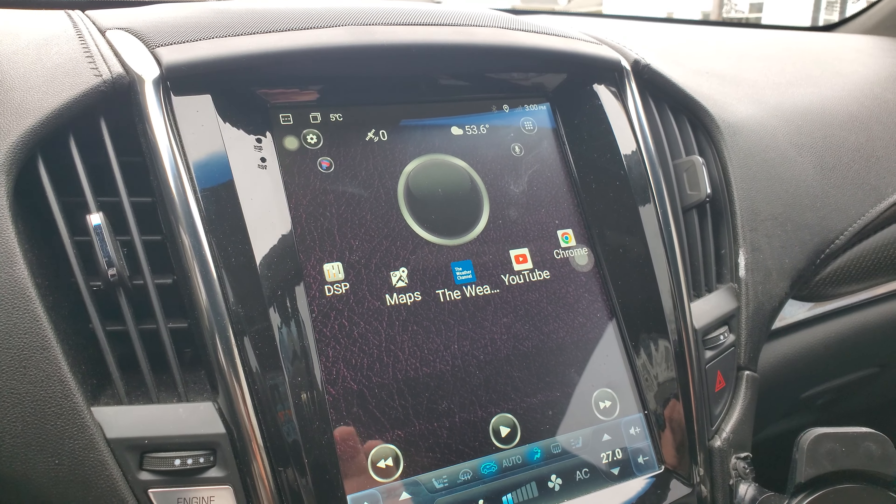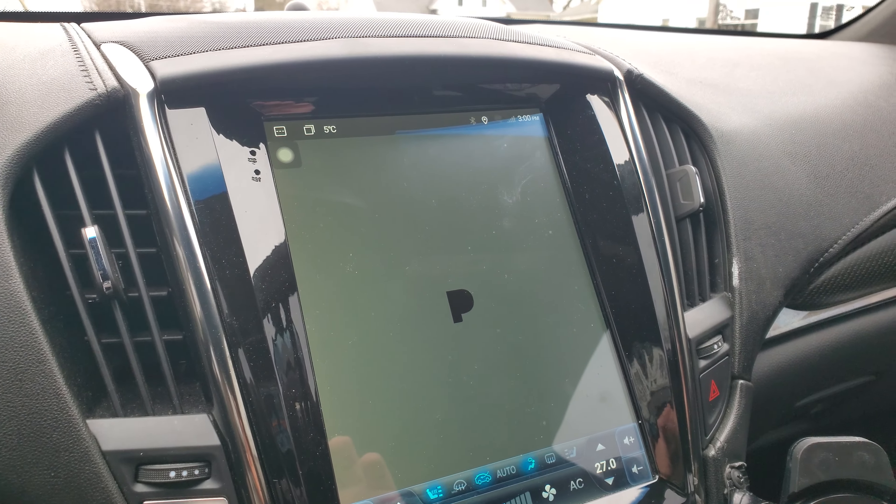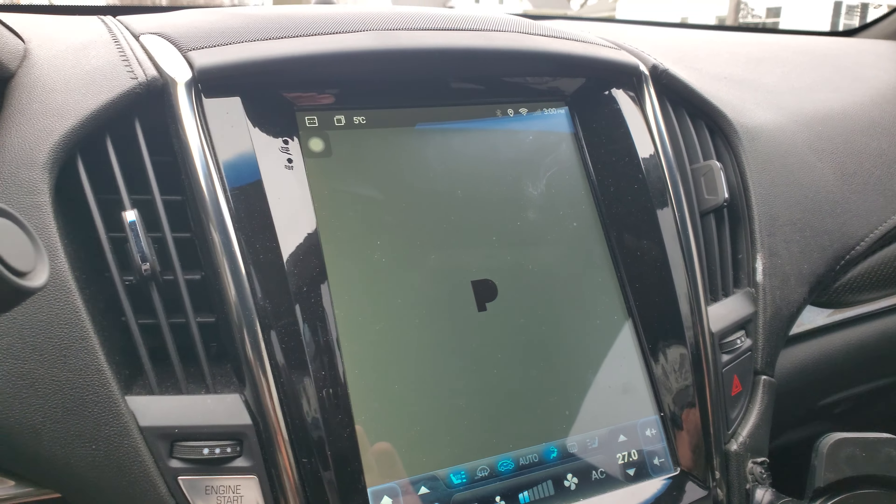Hello everybody, today is the 29th of December 2022. We're going to be checking out these two beautiful rides.